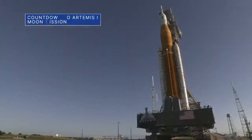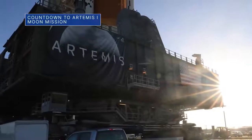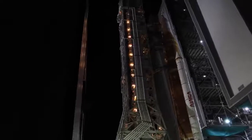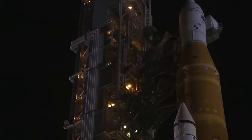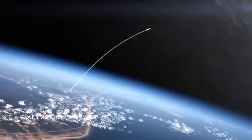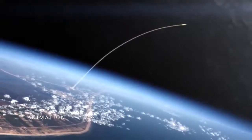We are targeting Thursday, August 18 for the rollout of the Space Launch System or SLS rocket and Orion spacecraft to Launch Pad 39B at our Kennedy Space Center. We will provide a live stream of the move on the NASA Kennedy YouTube channel. The SLS and Orion are targeted for a no earlier than Monday, August 29 liftoff on the uncrewed Artemis I test flight around the moon and back.